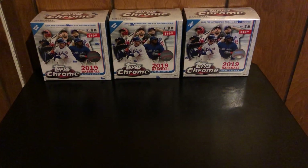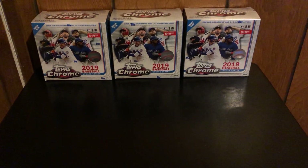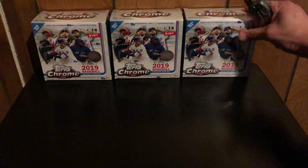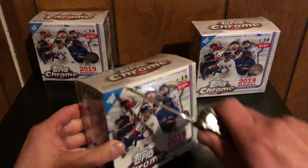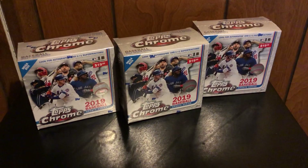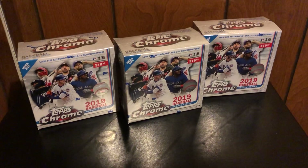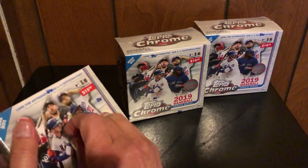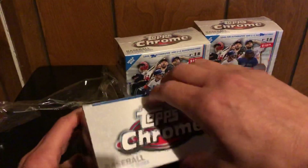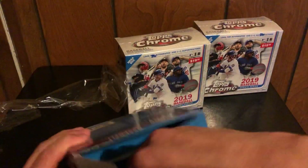What's going on friends, card collector 510 back with another video. Yep, you guessed it — more Topps Chrome update. I got these at Target, and we're just gonna go at it. You know what to expect. We got three boxes this time instead of two.